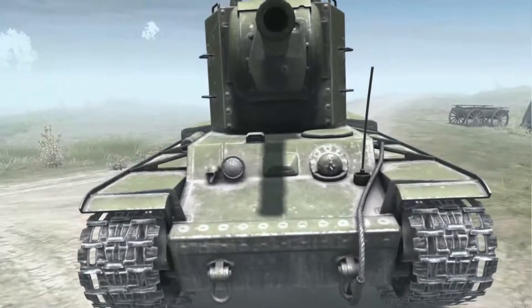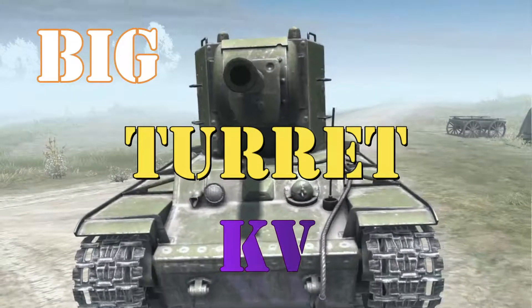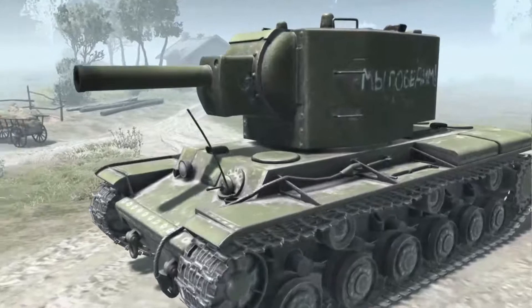Mass production of the tank, originally designated Big Turret KV, began in early spring 1940.